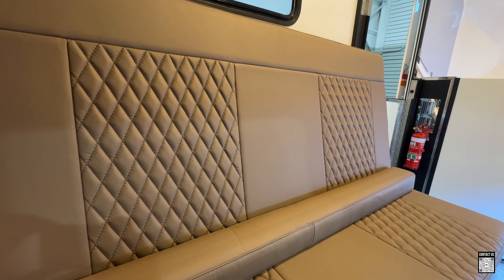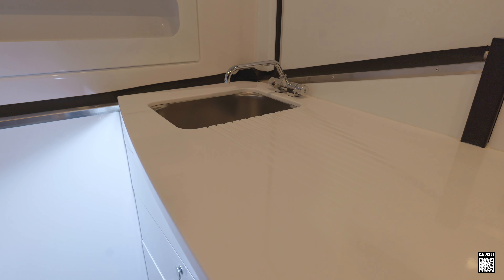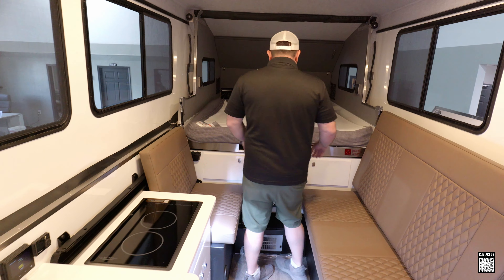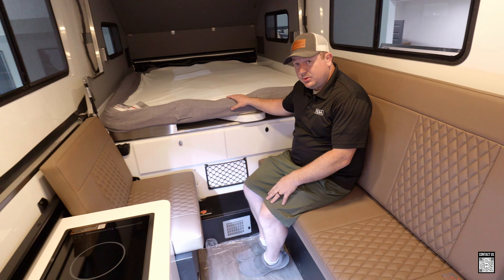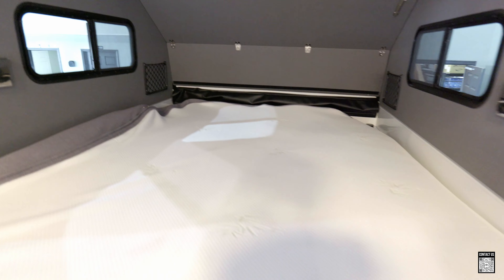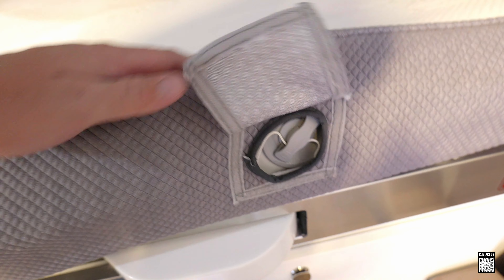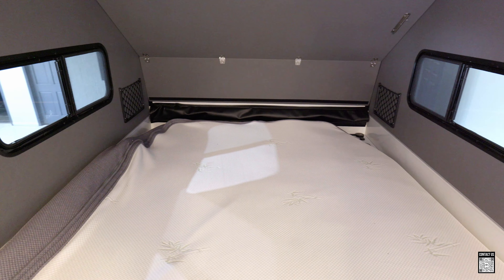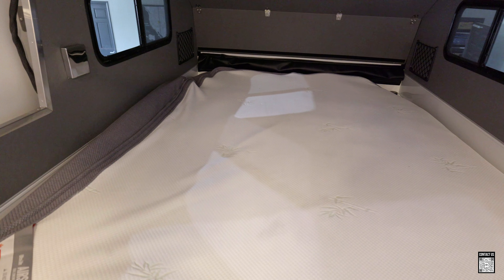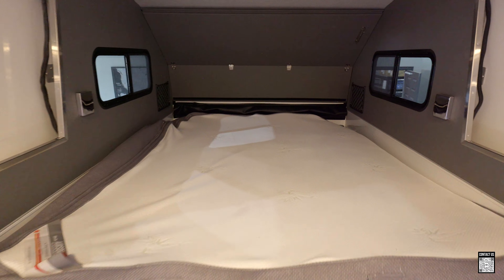We've only had a couple of these — I do like the color they've picked. When you build out a Kimberly, you pick the countertop colors, the fabric colors, and even the stitching patterns. Something else they've done is this newer option — it's kind of like a sleep number bed, an inflatable mattress where you can select the firmness on each side. You inflate or deflate each side to your comfort level, which is great for those who like different levels of firmness or softness.